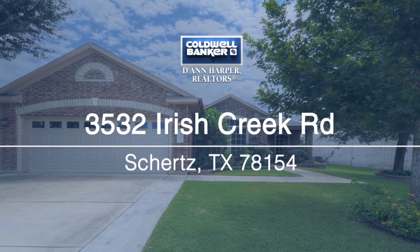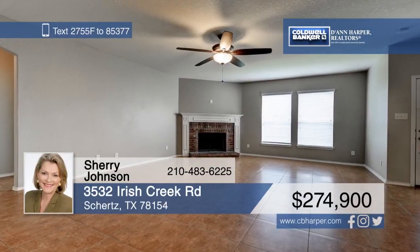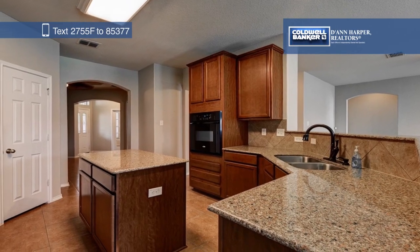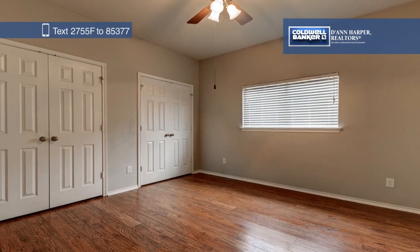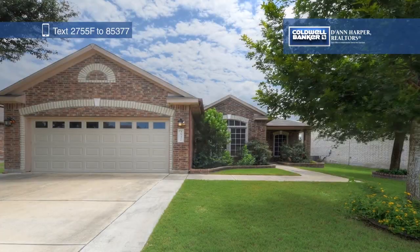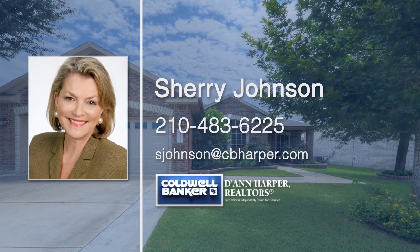Located in Kensington Estate, this amazing property has been well-maintained and is just a short distance to shopping, schools, I-35, 1604, and Randolph Air Force Base. This home shows like a model with spacious rooms and great features, such as a fireplace in the living room and an island in the kitchen. The front and back porches provide perfect spaces for enjoying your morning coffee or relaxing at the end of a long day. Call Sherry Johnson today to schedule your personal tour.